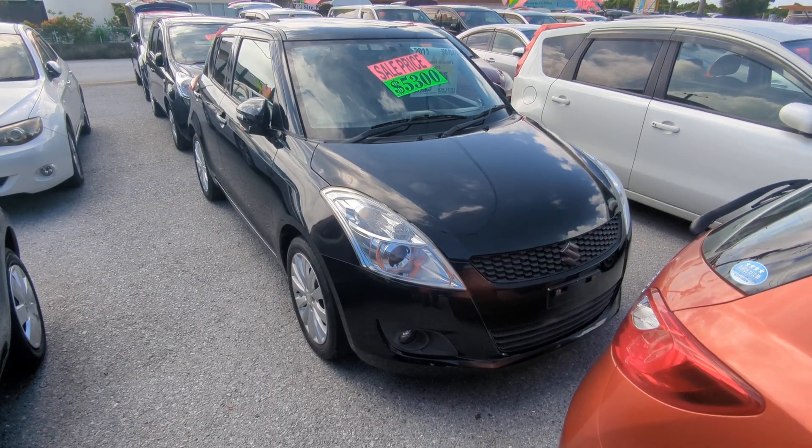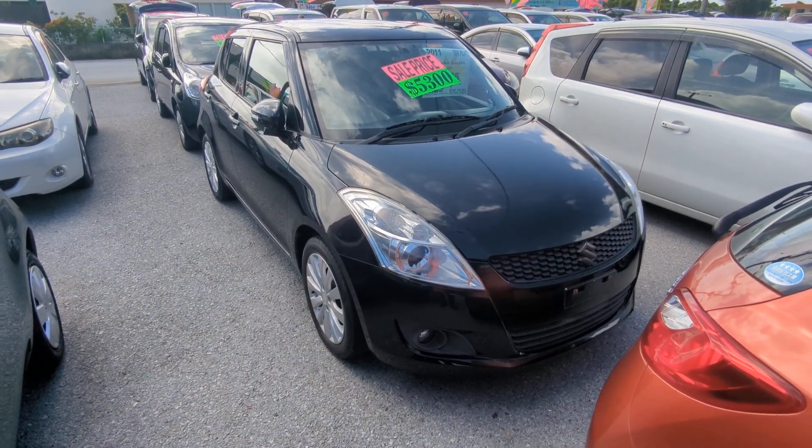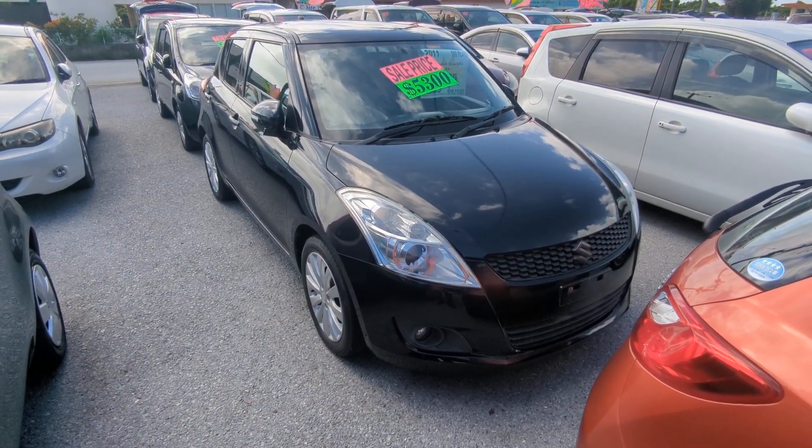Today I'm going to show you this 2011 Suzuki Swift. It's got 95,000 kilometers on it, which is about 59,000 miles.